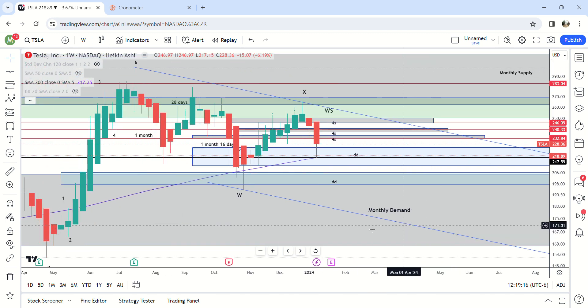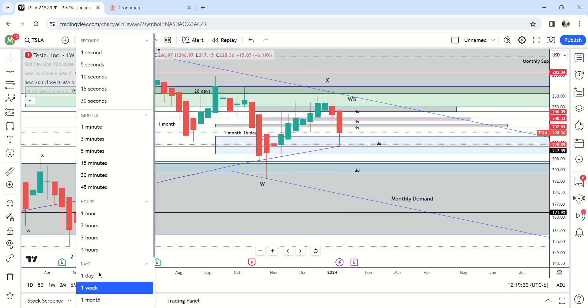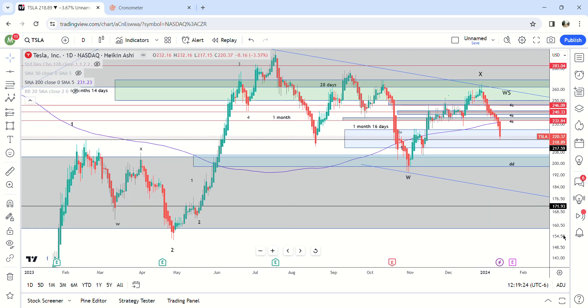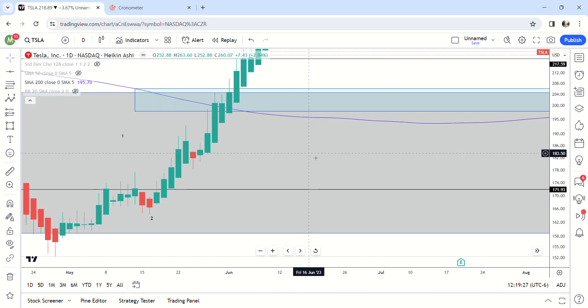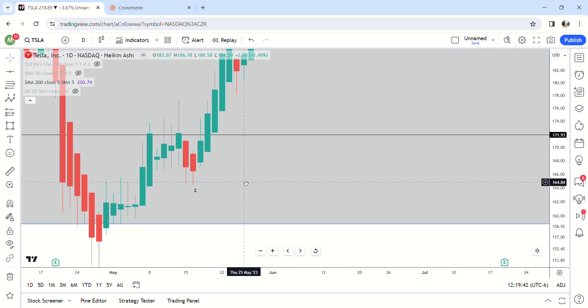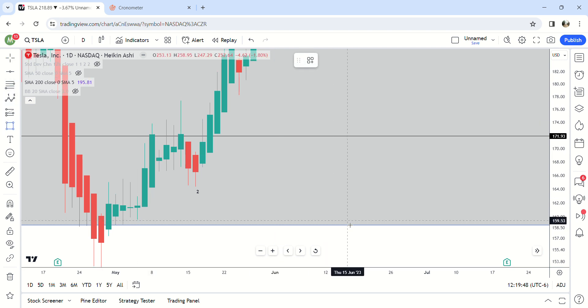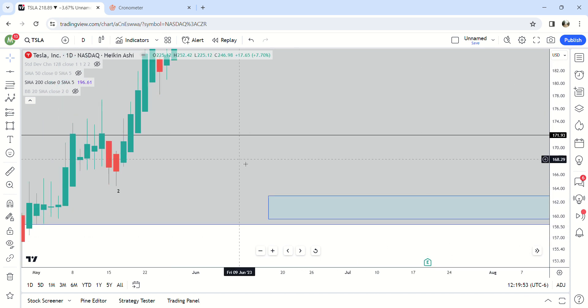I'm saying 172 on the low — I don't think there's a daily or weekly demand down in that area, let me double check. There is right around in here, so it's possible we end shorter than that. There is a daily demand zone right here, and there's one down here at 162 that would be the very bottom — so that's another area I was looking at in the last video.